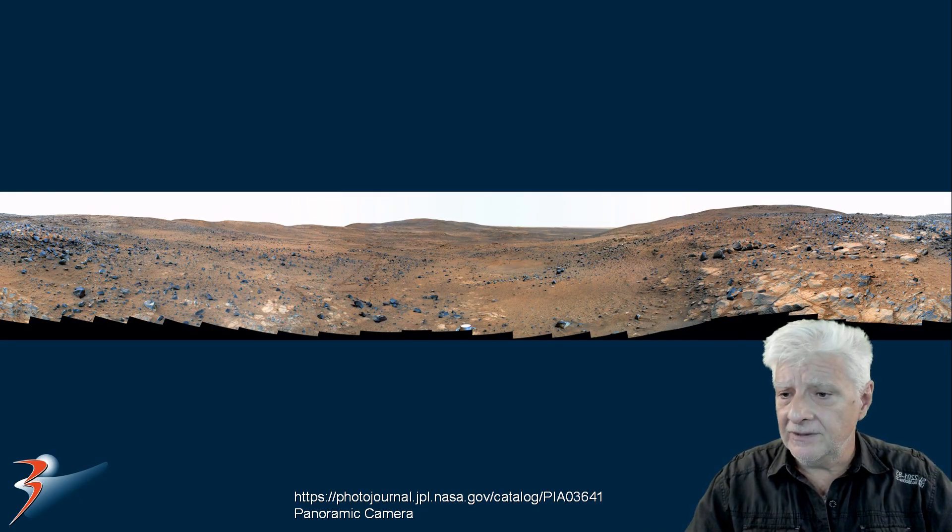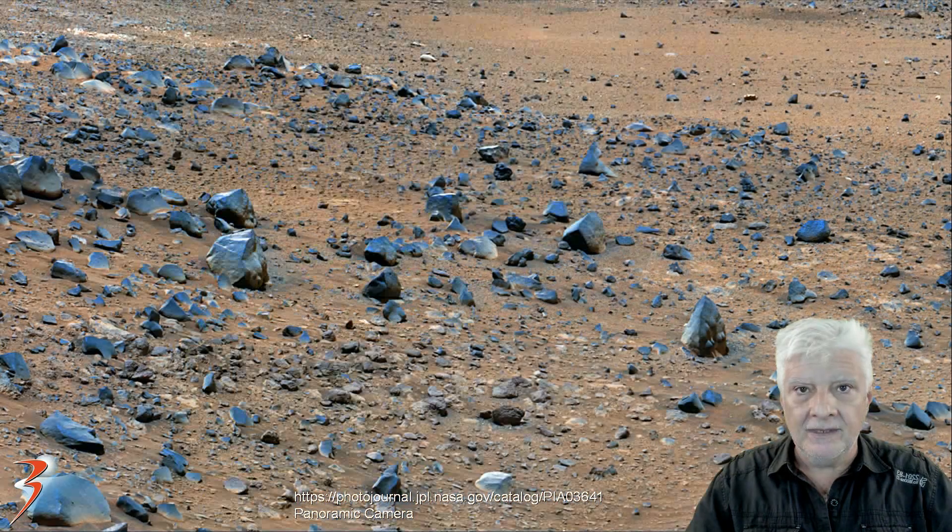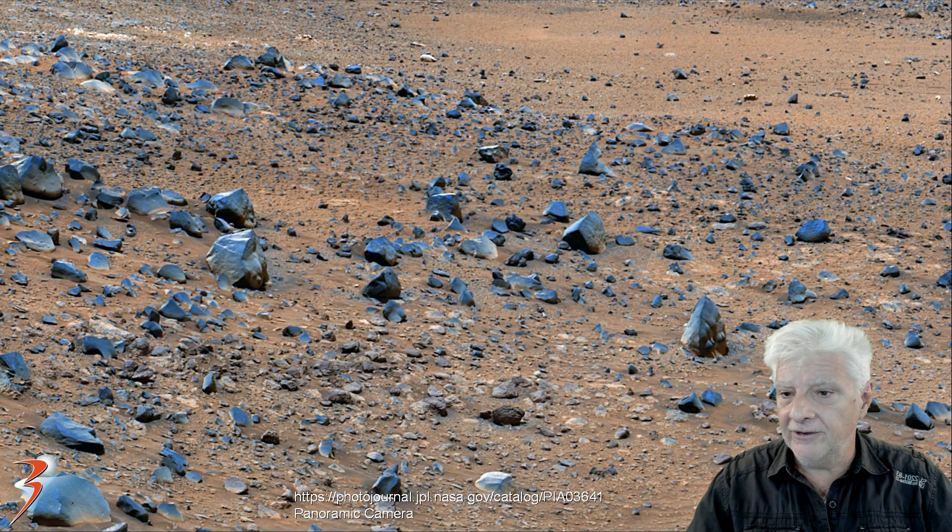To start off with, we'll be zooming in on the two items located to the left. We're looking at a crop from that panoramic photograph at the original scale, and we'll be zooming in on the item located to the left.